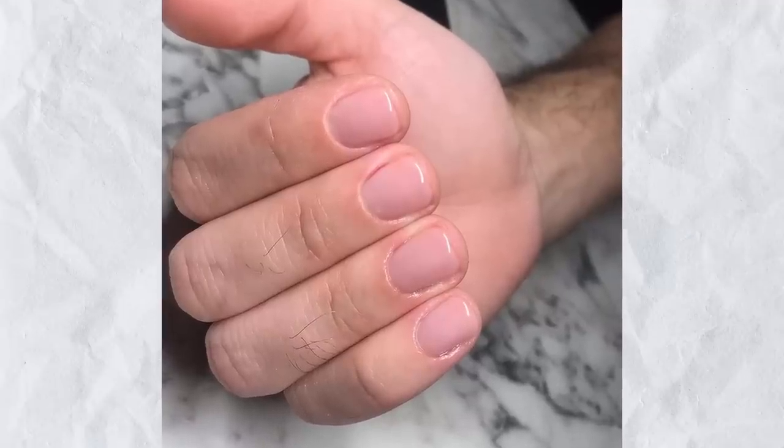They have nail polish out there that you can put on — it's clear and it tastes horrible, so you'll stop biting. But I think a better method is to actually go in and get a manicure.